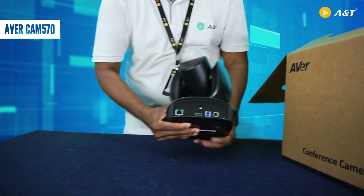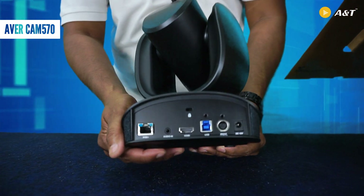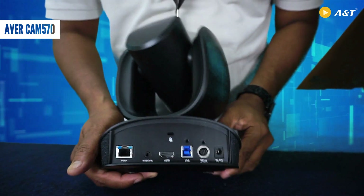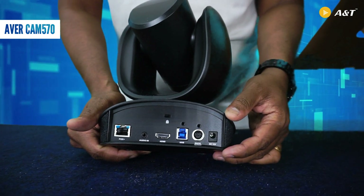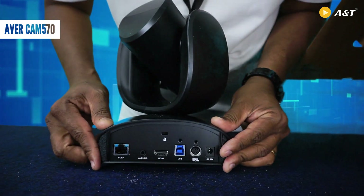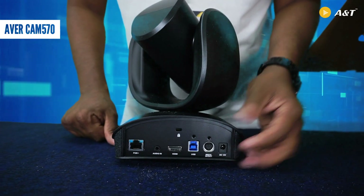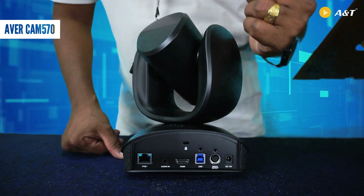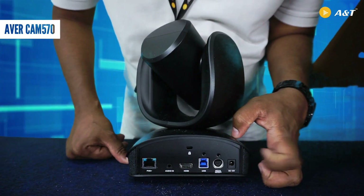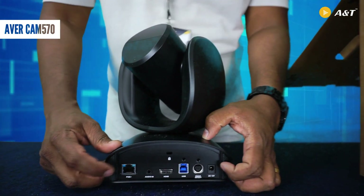I just want to show you the interfaces we have here. Unlike the earlier model Cam 520 Pro 2, we didn't have an HDMI output. But here, if you see, there is an HDMI output as well. USB 3.0 is available, and also the important feature we have is PoE — it supports PoE as well.